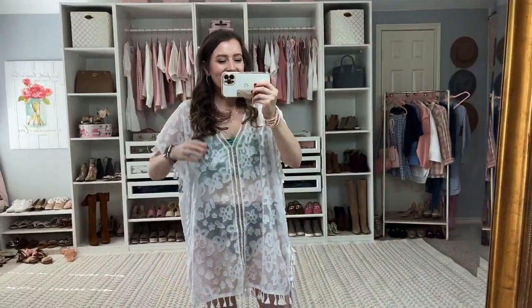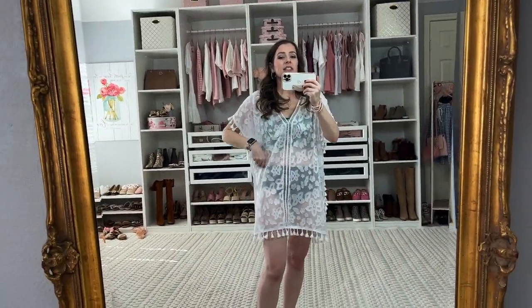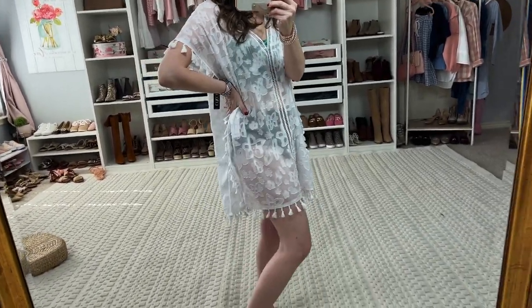If you are ready to see this resort wear — spring break resort wear — then please keep watching. You're going to be seeing a lot of this coverup in this video. The first little coverup is from Walmart. How adorable is this with the floral pattern? I just think this is darling.